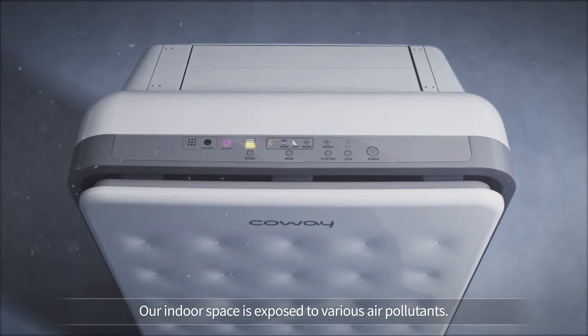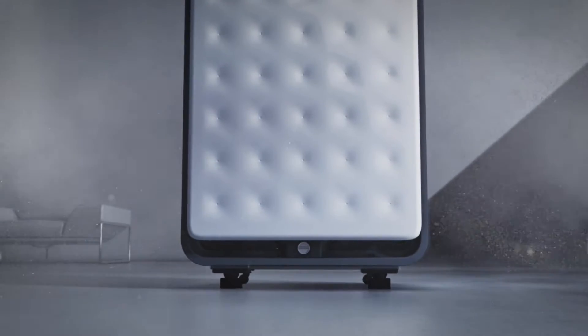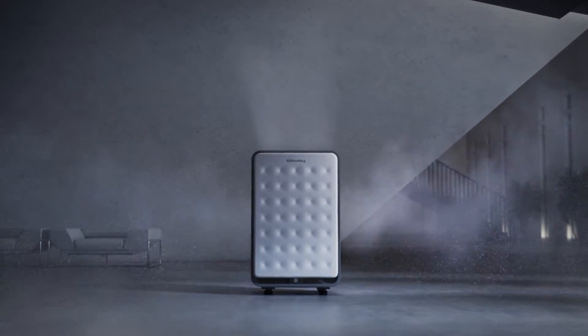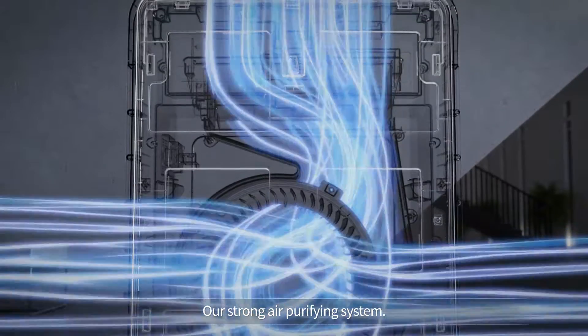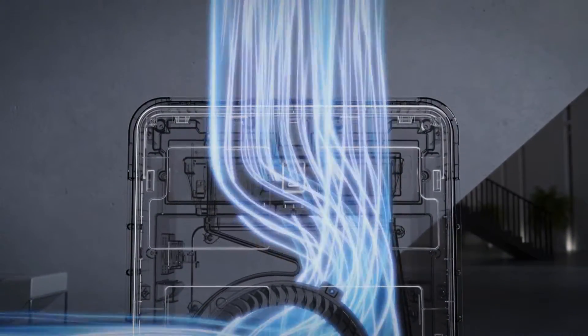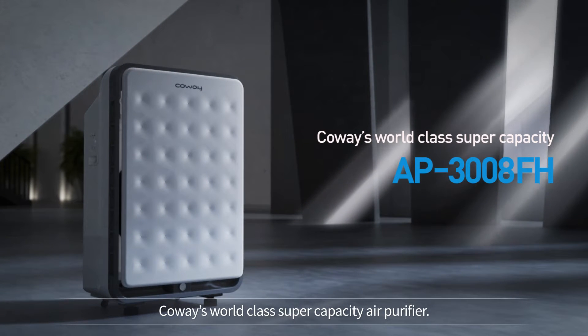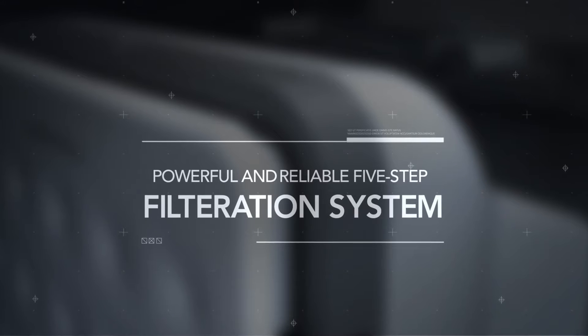Our indoor space is exposed to various air pollutants. Koei's world-class supercapacity air purifier offers a strong air purifying system with a powerful and reliable 5-step filtration system.